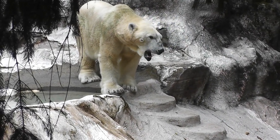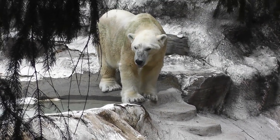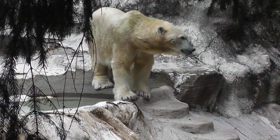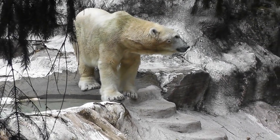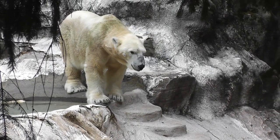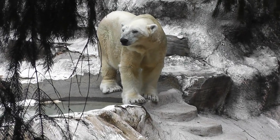He's just there kind of looking at the people, kind of yawning a bit. It looks like he's not going to do very much today. Maybe he'll do more in the fall, since it's summertime right now — he's not going to do too much.